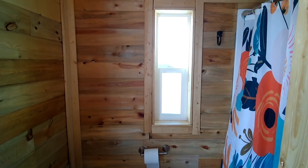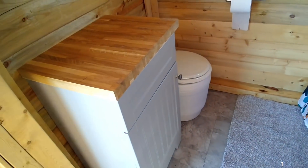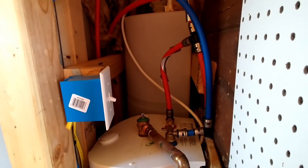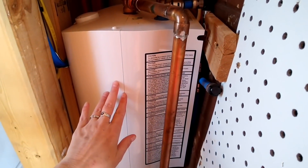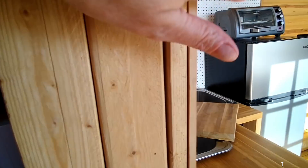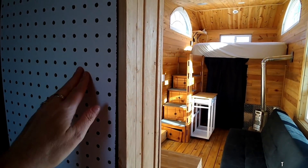Now we'll go see the bathroom. It's got another little window that opens for a cross breeze. It has a vanity with storage in it, a dry flush toilet, and a full shower. Next to the shower is kind of the mechanical closet — there's a 50-gallon water tank, the hot water heater, and the switch to turn the pump on that pushes the water to the shower and on the other side to the kitchen sink. We also store our vacuum cleaner there, and there's another pegboard for cleaning supplies.